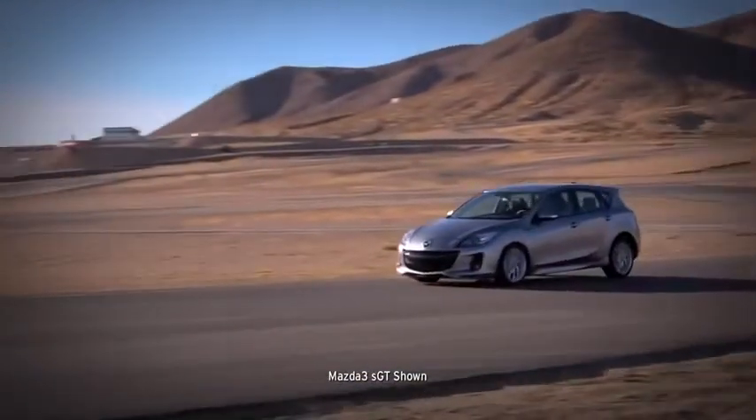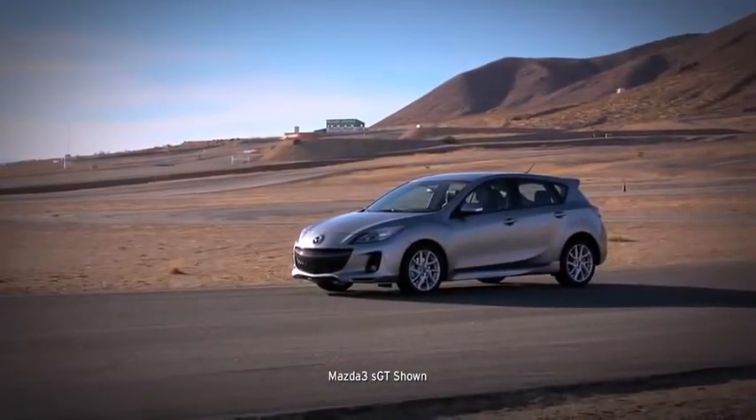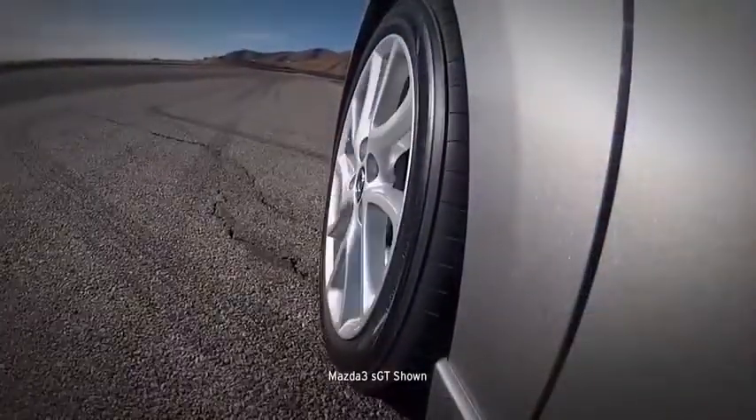Four-wheel disc brakes deliver plenty of stopping power, helped by an anti-lock brake system, brake assist, and electronic brake force distribution.